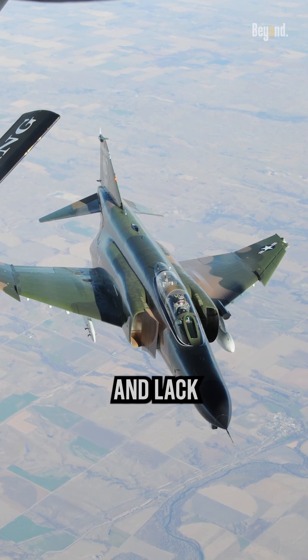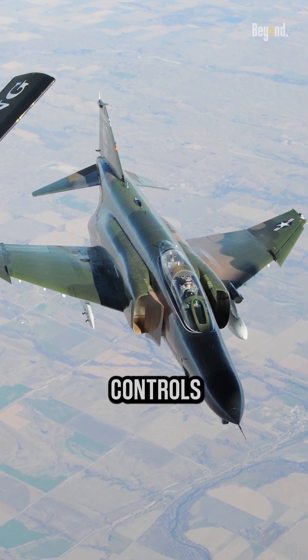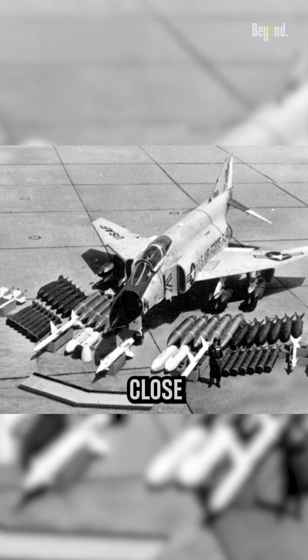The aircraft's high wing loading and lack of fly-by-wire flight controls made it less agile in close-quarters combat.